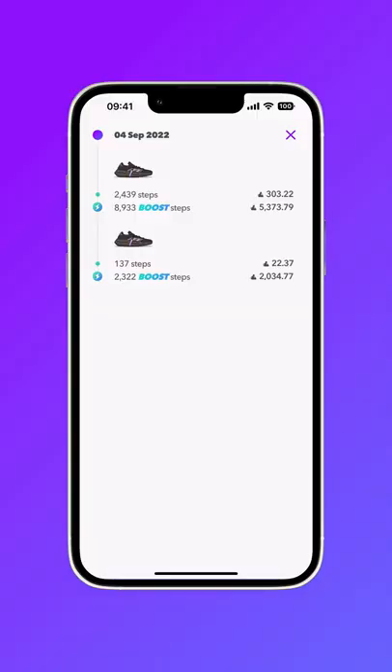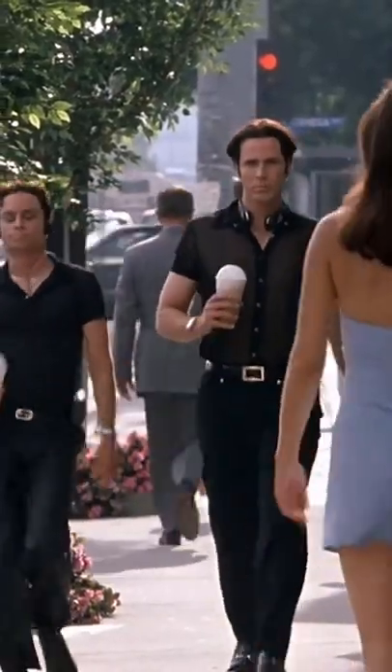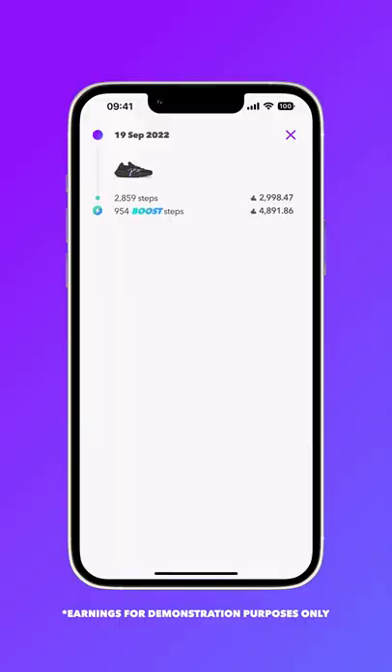My first tip is to get as many boost steps as possible and to keep your GPS on for Aglet at all times. It might be tempting for some of you to sit in front of the TV and shake your phone for 30 minutes, but it's honestly so much easier to just go for a three-minute walk down the street to earn the same amount of Aglet. Boost steps earn you 10 times as much Aglet per step, plus your arm won't ache and your account won't be flagged for suspicious activity.